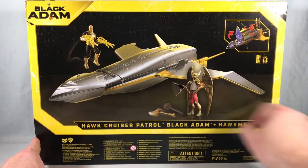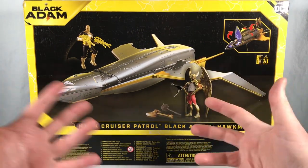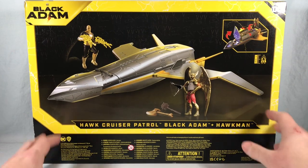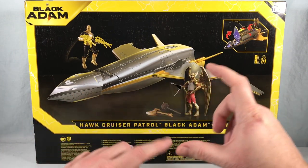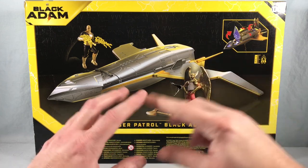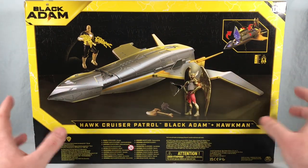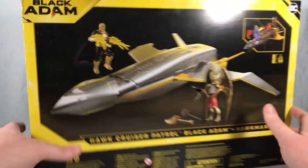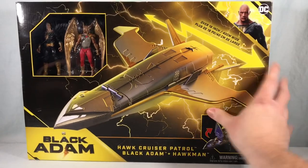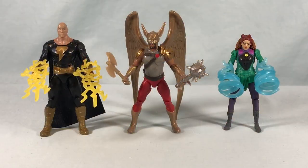Looks like mine got a little dented in transit — not a big deal. So not a ton going on with the packaging. I know there's also a two-pack of Black Adam with a standard grunt guy that comes with a flying motorcycle, which I think is a Walmart exclusive, so I'll have to check into that. Hopefully I can still collect the rest of this line, but in the meantime let's get these out of the packaging and take a closer look.